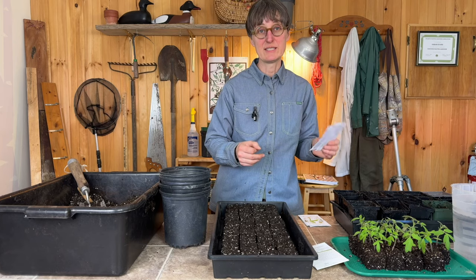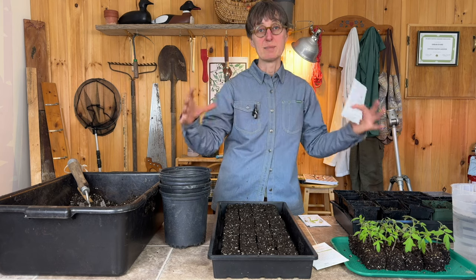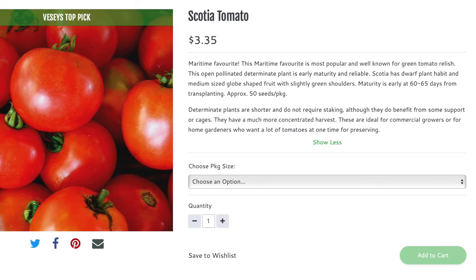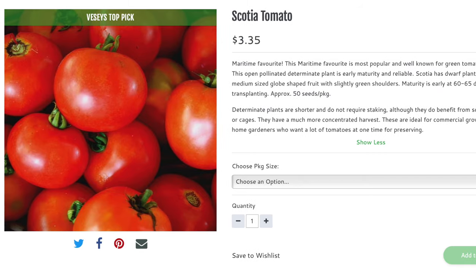I've got a couple of different kinds of determinate tomatoes as well - these are tomatoes with more of a bush habit. I'm going to grow these in containers and in raised beds. One is a Scotia tomato, an heirloom variety that's been around forever and is known as being pretty early. These are the ones I actually already planted.